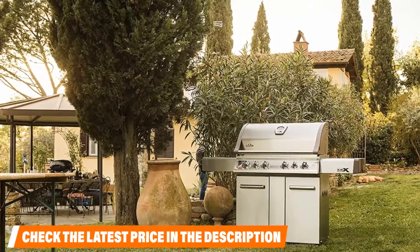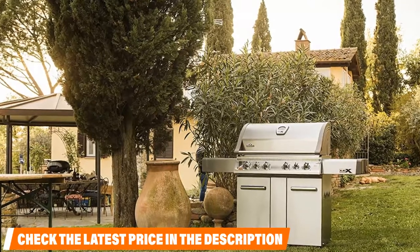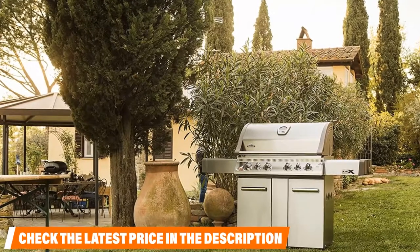Some fun features we especially like that you don't see in most other grills include an integrated ice bucket and a cutting board for easy, quick meal prep at the grill. That's all for today — we upload Amazon product review videos every single day, so don't forget to subscribe and hit the bell button for upcoming video notifications.